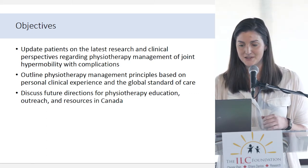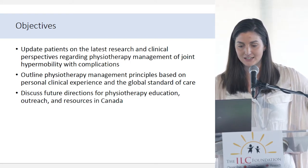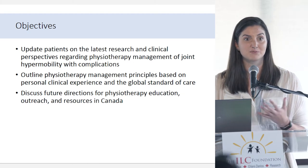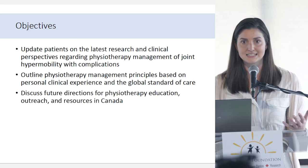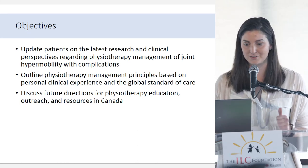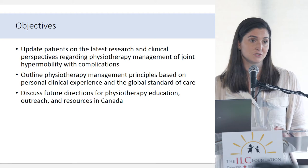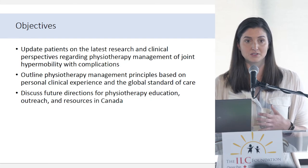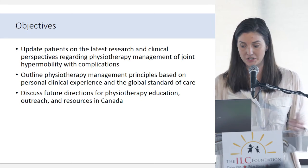As Dr. Mattel mentioned, we were fortunate enough to go to the International EDS Symposium in Belgium. There was a physiotherapy workshop, which was maybe the only part of the conference that was more management focused. I'm going to include the research presented there throughout my talk to meet the global standard of care. I also wanted to discuss future directions for physiotherapy education, outreach, and resources in Canada — part of what we're trying to do at this clinic is not just consult and treat, but also shape how other physiotherapists in the community can access information and learn from us.